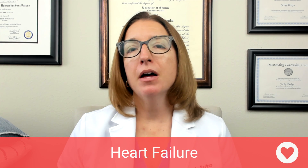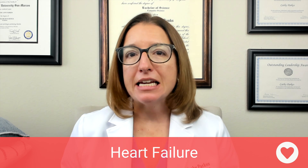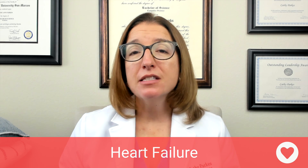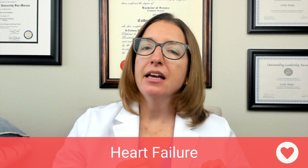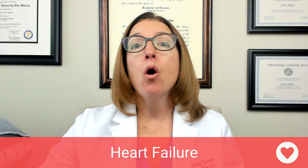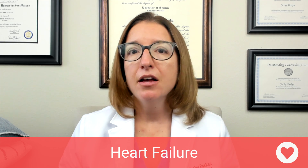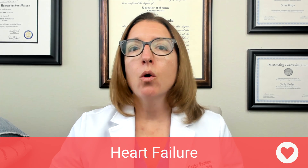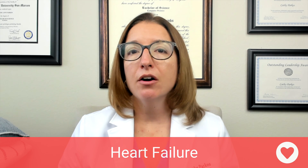With heart failure, the heart muscle does not pump enough blood to effectively meet the body's needs. The pathophysiology behind heart failure is that the patient has a congenital heart defect or some other disorder, such as coronary heart disease, which damages or overworks the heart such that we have a decrease in cardiac output.